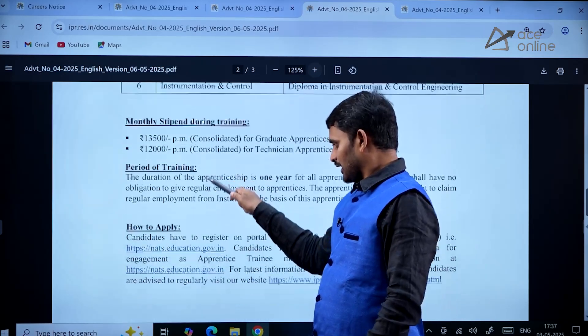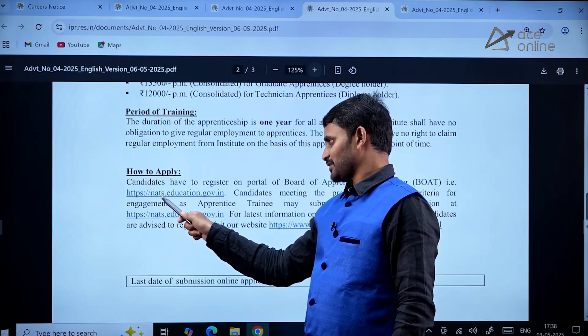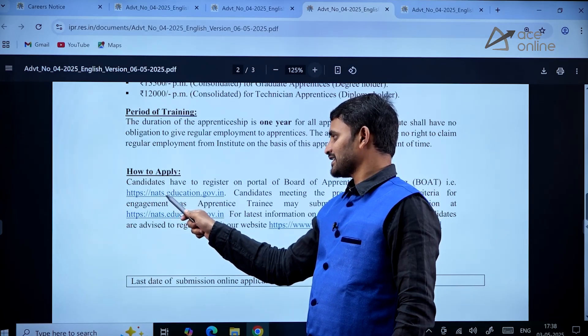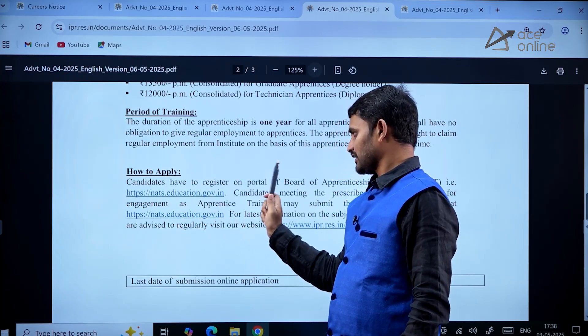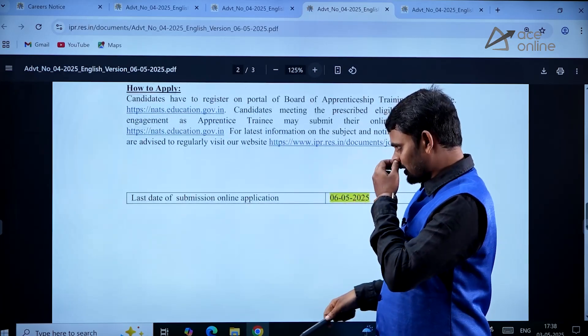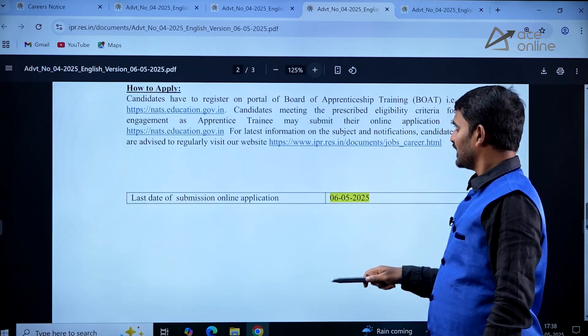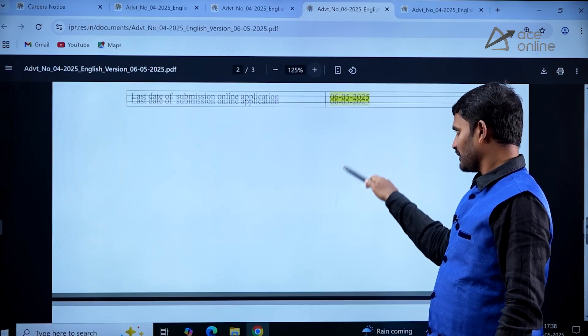To apply, go to the website nats.education.gov.in. The last date for submitting the online application is May 6th.